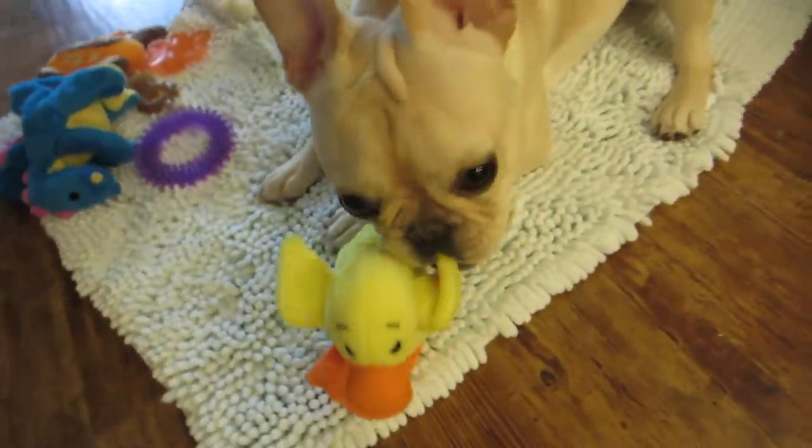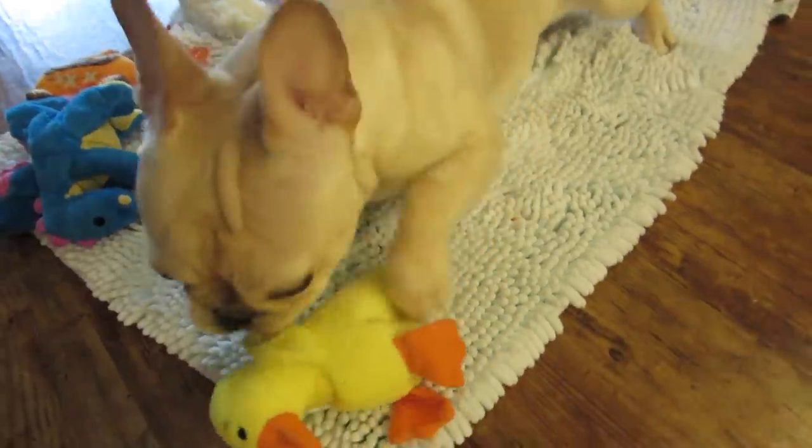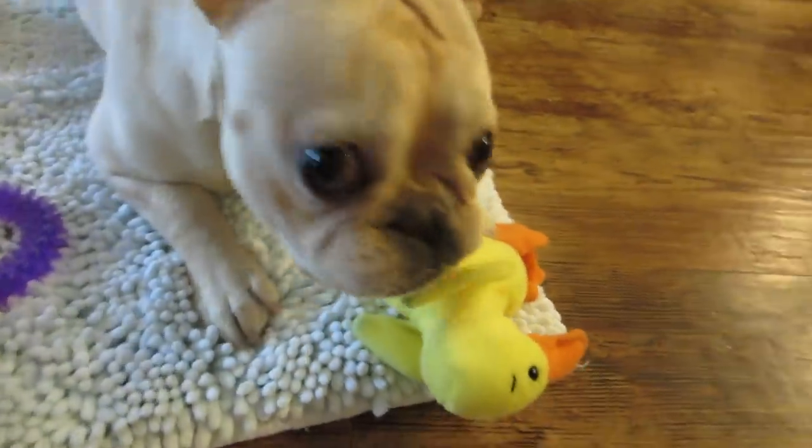We hope that you liked these tips and tricks that we have learned along the way and that you enjoyed seeing what Nala's favorite things are. Thanks for watching!